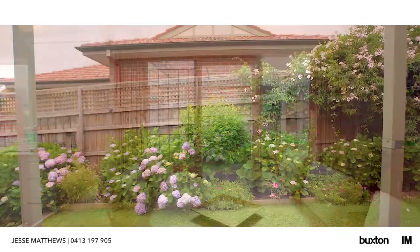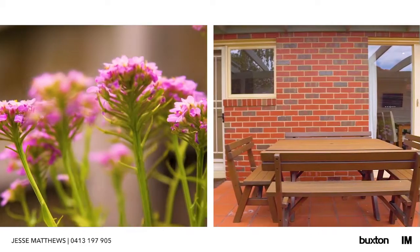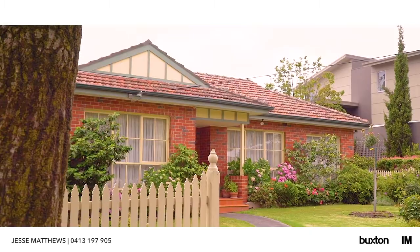A north-facing garden terrace with retractable awning creates the perfect setting to dine and relax in private seclusion. Enjoy a comfortable lifestyle with ducted heating, split-system air conditioning and single garage.